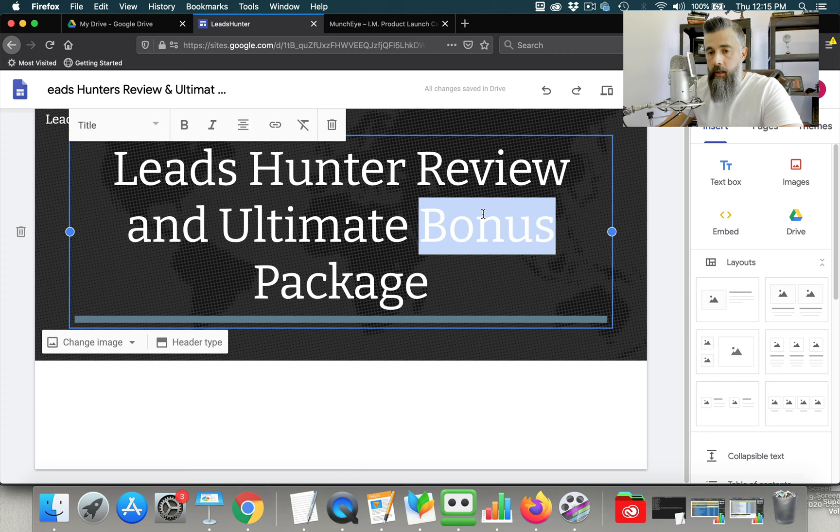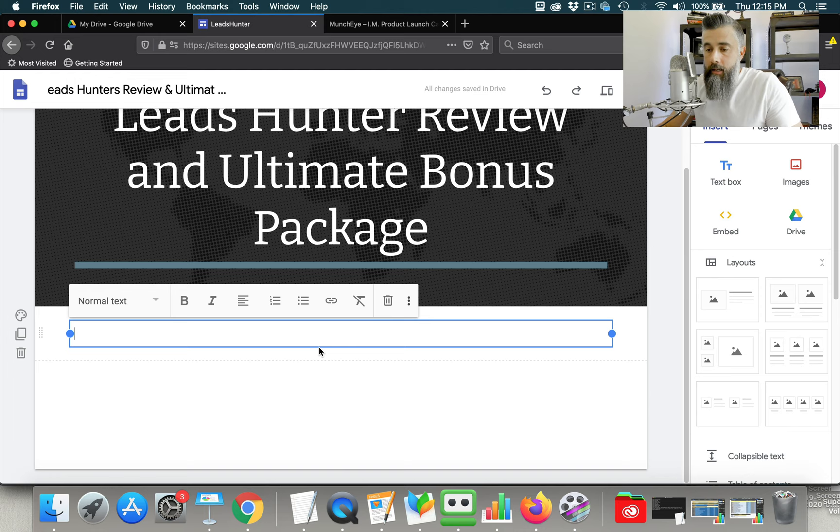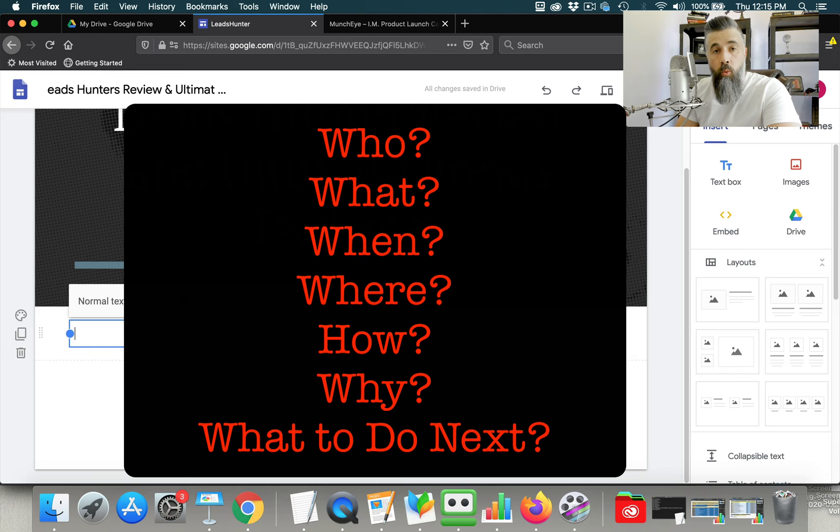Then it's just a matter of dragging our content over and plugging it in. When you add a text box, you click it and it opens up a text box. The way I create content for these pages is I answer questions. When anybody is looking at a product to buy, they're going to ask several questions. I always like to look at it from a who, what, when, where, how, why, and what to do next. Those are the main points I want to hit. 'What to do next' is the call to action.